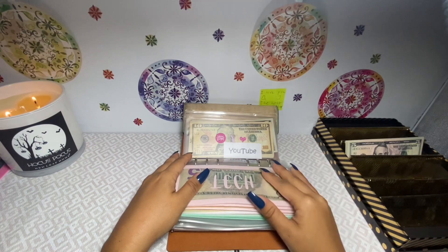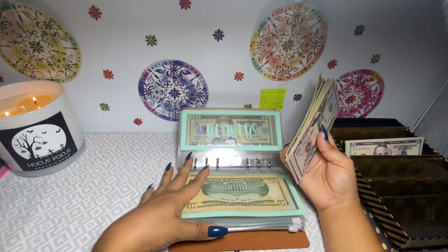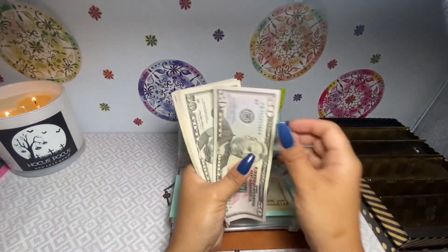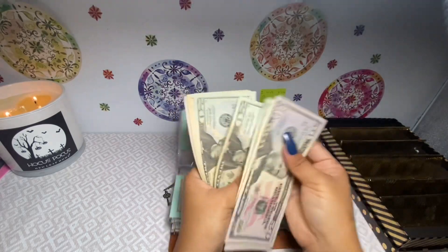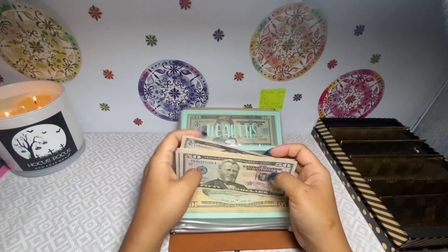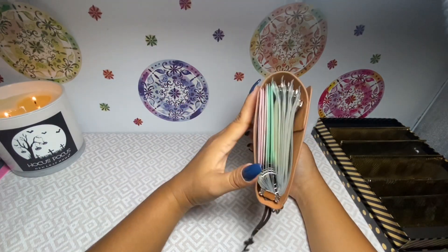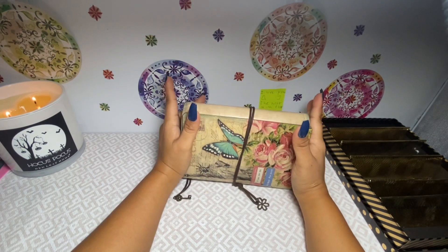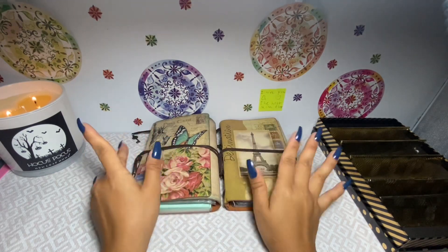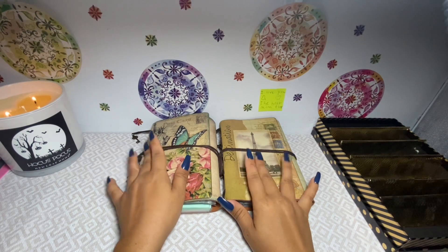I have $30 left over and I don't know where it's supposed to go, so I'm going to put it in health. Maybe I miscalculated somewhere, but whatever — $30 goes into health, which now has $380. I'm gonna need to do a condensing video — I'm so excited for those. Sorry for the mistake! That is it for today's video. If you enjoyed this, please give me a thumbs up and consider subscribing. I'll see you guys on the next one — bye!